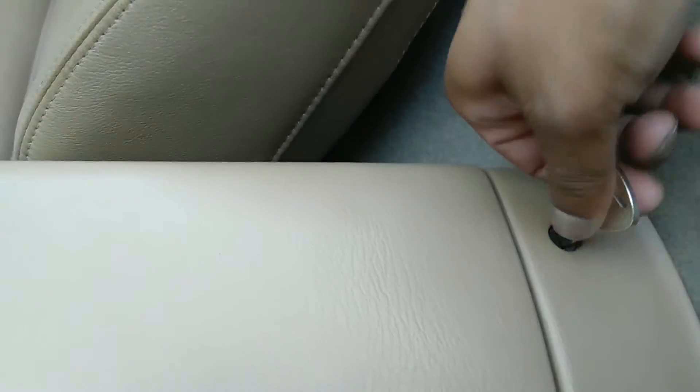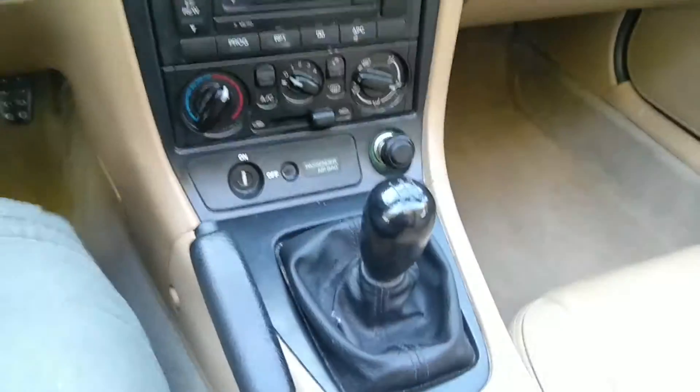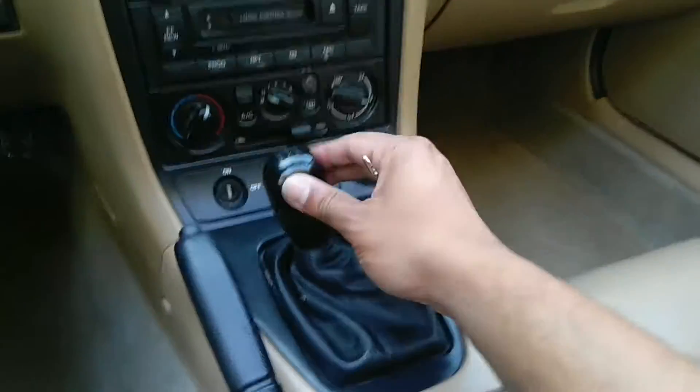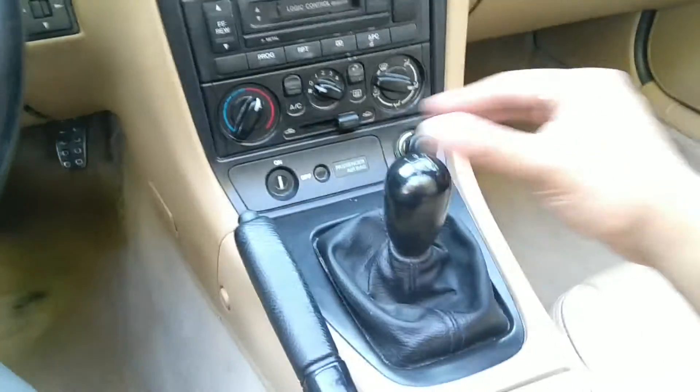Because it's a convertible, you have the option to lock the top, so you put the key in, lock it so people can't get in, and unlock it. It is a five-speed standard, not the six-speed — so one, two, three, four, five, and then reverse.